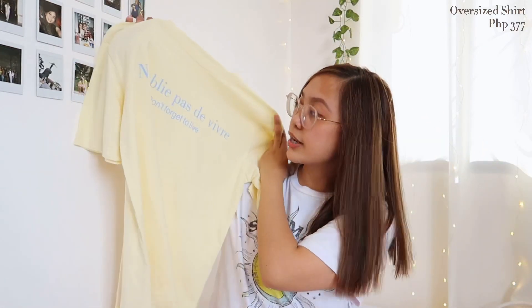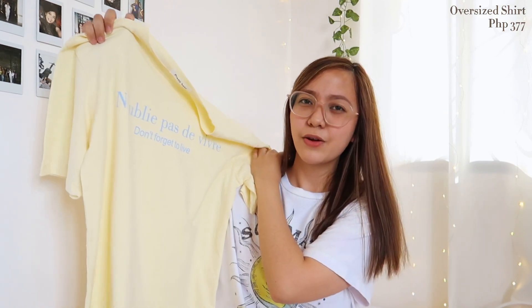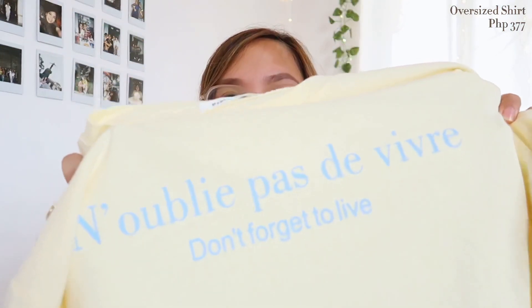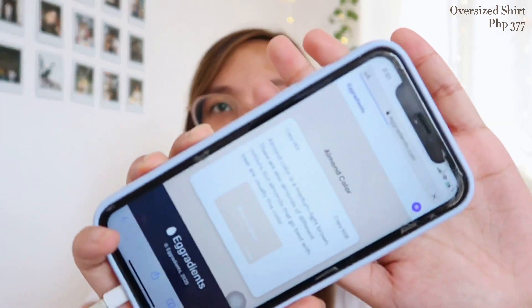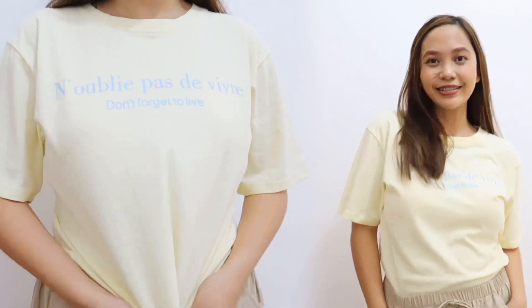The next one is this shirt with the text 'Don't forget to live' and then something like 'joie de vivre' — I think that's French. My issue with it is the color. The color option listed was 'almond color,' and when I searched what almond color looks like, it's like this. I wasn't sure if it would register well on camera, but that's the color. I expected it to be more of a nude color, but when it arrived, it was more like a pastel yellow.